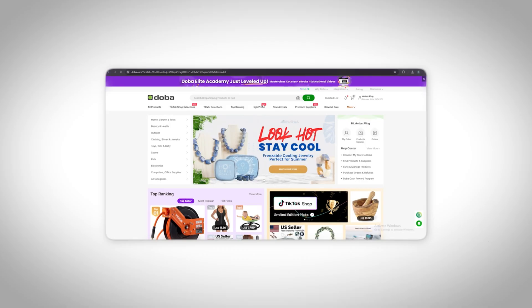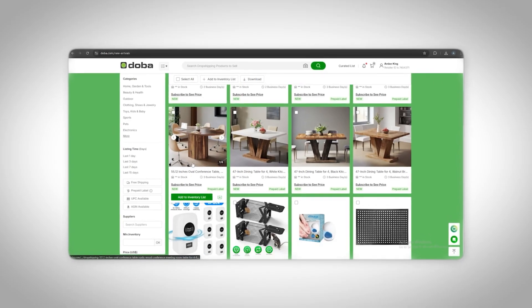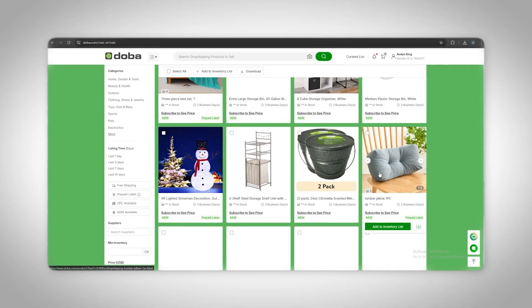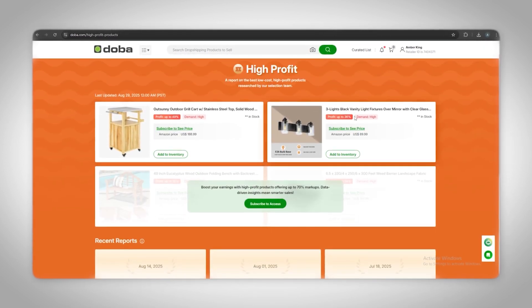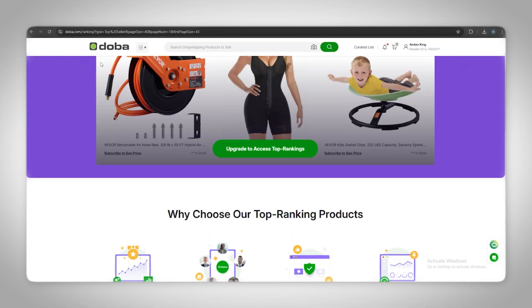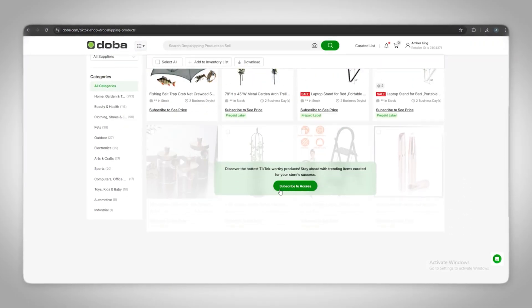Here's the honest truth: the hardest part of dropshipping is dealing with unreliable suppliers, slow shipping, and inconsistent products — that's what kills beginners. DOBA basically removes all of those headaches. You get vetted suppliers, products that ship from the U.S. in two to five days, automated inventory and orders, and no minimum order requirements so you can start small and scale. Plus, they've been around for over 20 years, so you know they're legit. If you're serious about starting dropshipping this year, check out DOBA — I've dropped a link in the description where you can sign up and start browsing products today. It's free to create an account and you can connect your store in just a few clicks.